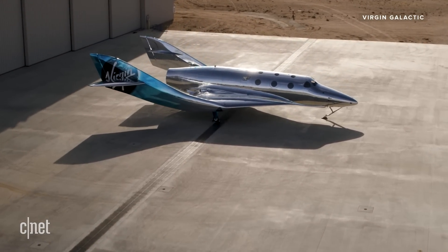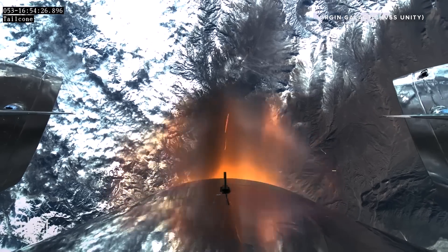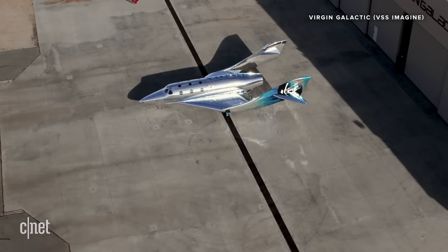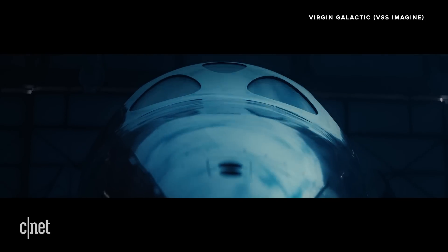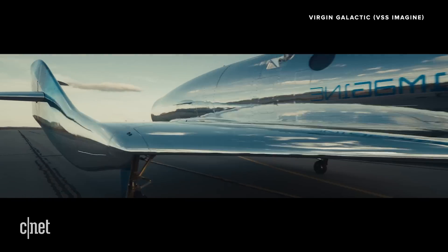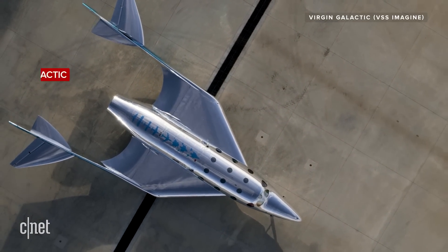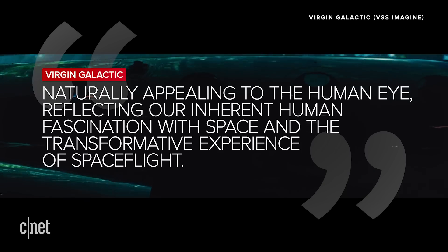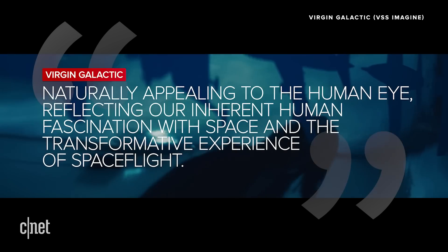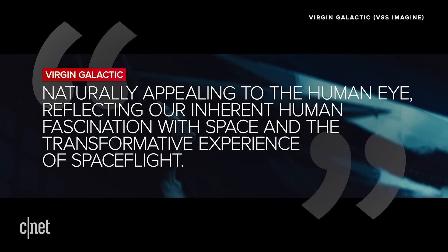You'll notice the Imagine looks pretty different than Virgin's most recent craft, the VSS Unity. Most notably is Imagine's shiny mirror-like exterior. The company says that's designed to reflect the spaceship's surrounding environment as it travels from Earth to sky to space. And in addition to providing thermal protection, Virgin says the material is naturally appealing to the human eye, reflecting our inherent human fascination with space and the transformative experience of spaceflight.